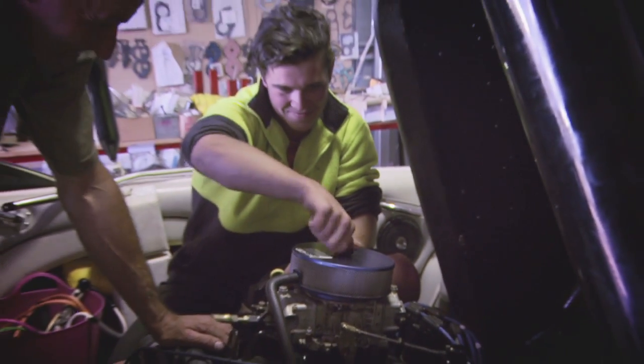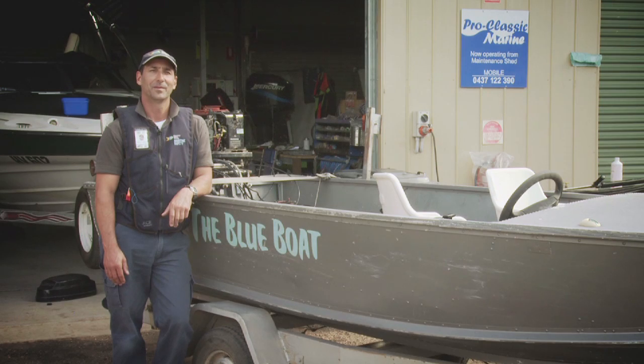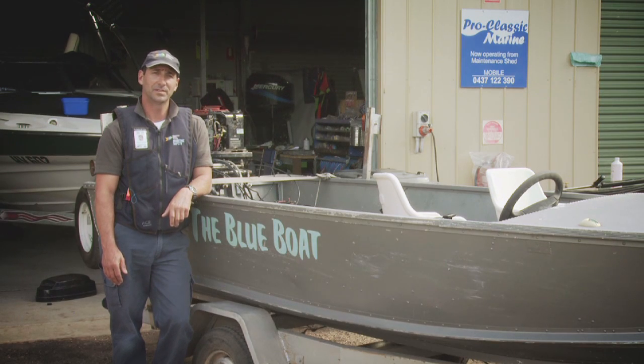Working on boats is serious stuff — leave it to the pros. Boats that are left unused over the winter months are a major fire risk, so make sure you get your boat checked by a local marine mechanic and be safe on the water this summer.